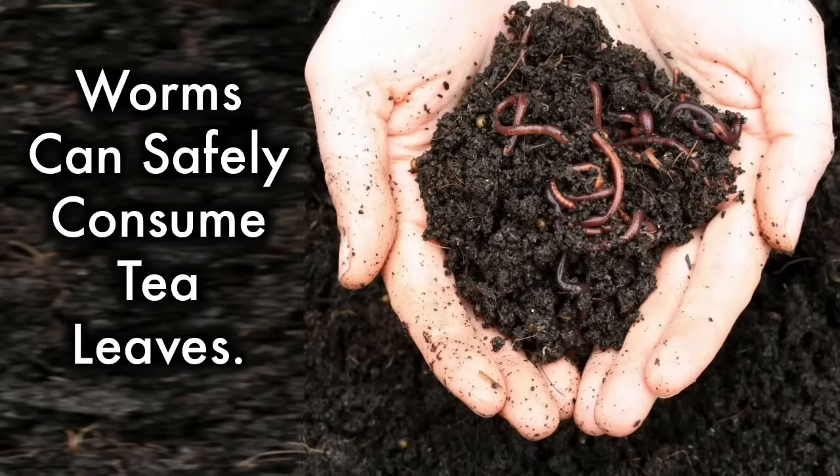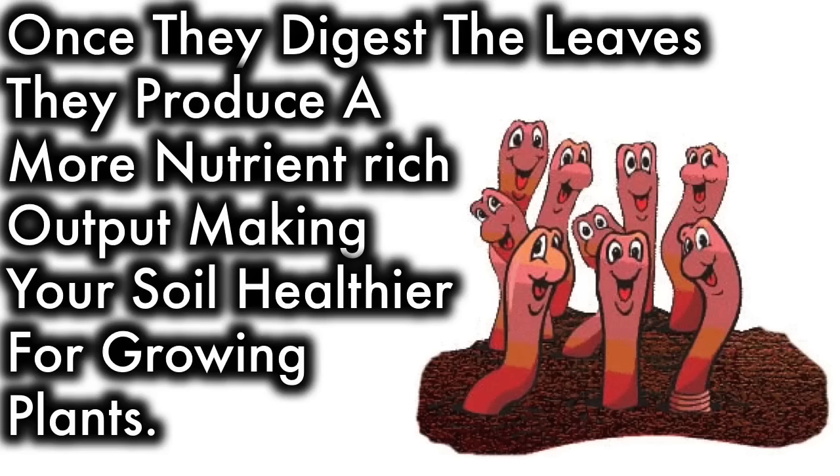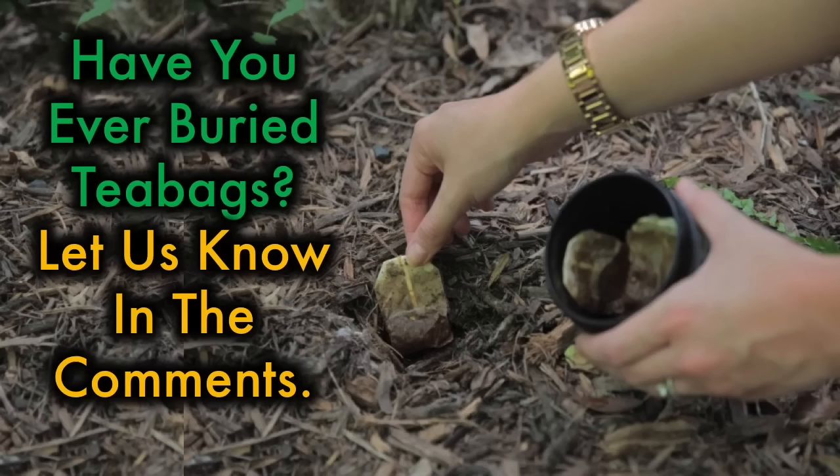9. Worms eat the tea leaves. Worms can safely consume tea leaves. Once they digest the leaves, they produce a more nutrient-rich output, making your soil healthier for growing plants. Have you ever buried tea bags? Let us know in the comments!